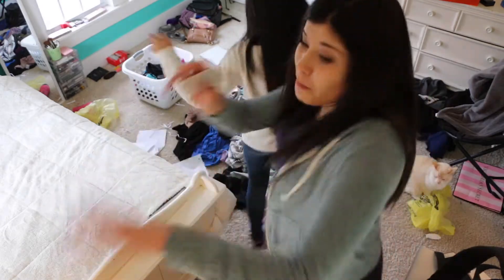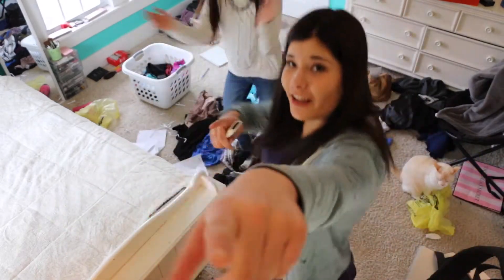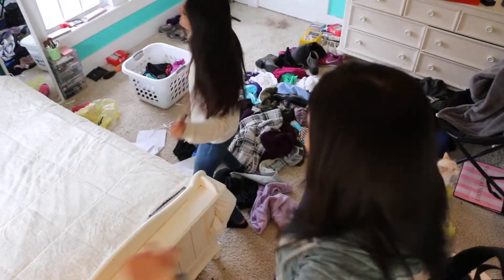You're going to realize that it's probably boring just cleaning up all your stuff, so it would be a lot easier if you had some music playing.